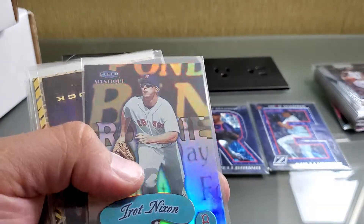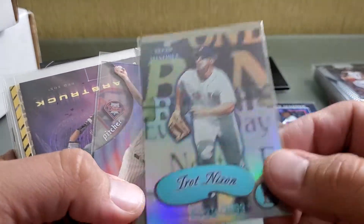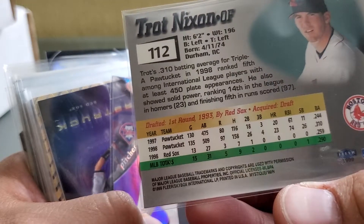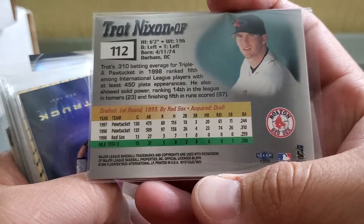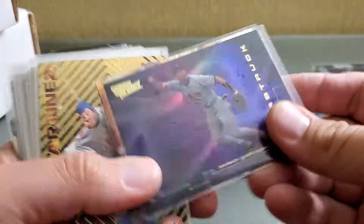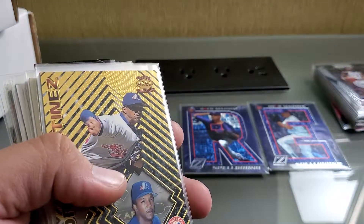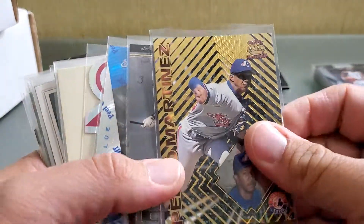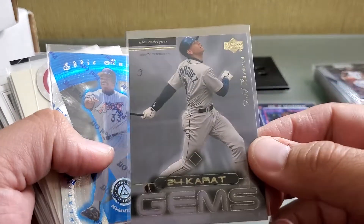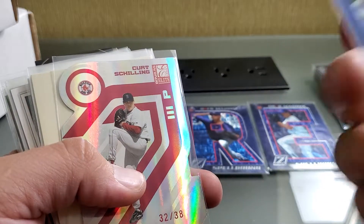Here's a Pedro die-cut SP. Fleer Mystique Trot Nixon for a PC for Trot — just a reminder, he was the first guy I ever got an in-person autograph from when he was down at Pawtucket, back in '97 or '98. Curt Schilling in the EX variety. There's a Nomar Starstruck. Smoltz and Pettitte — I guess I got doubles on there. This is why I need to slow down and organize. Here's a Pedro from Pacific. 24 Karat A-Rod Gold Reserve. There's an Eddie Murray — it's gotta be one of his last years — numbered out of 1999.